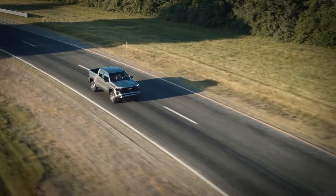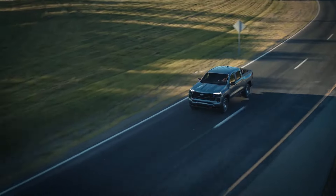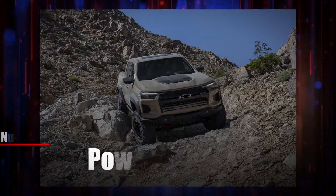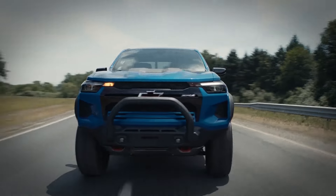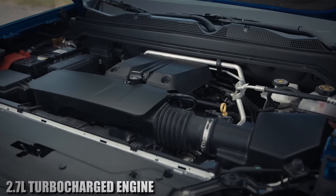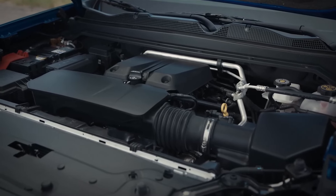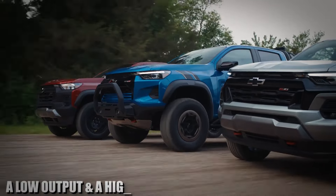Let's start with the pros and learn more about the positive aspects of owning a new 2024 Chevy Colorado. Number five: powerful engine. One of the main advantages of the Colorado over its competitors is its very powerful 2.7-liter turbocharged engine. This engine, although small, packs a ton of power. There are two versions: a low output and a high output.